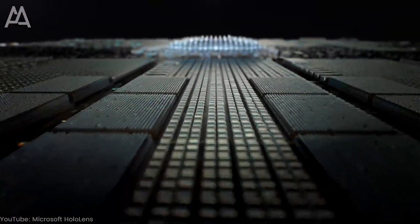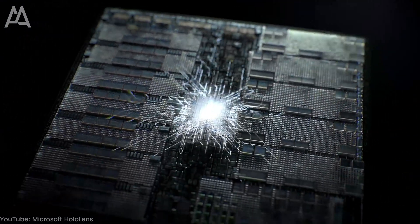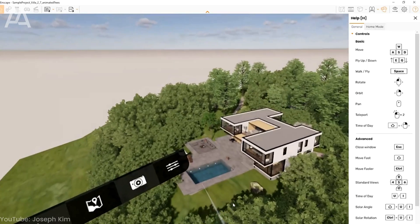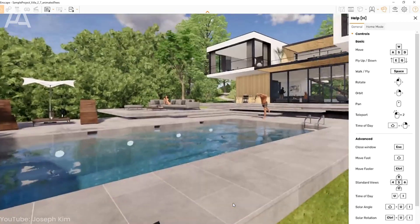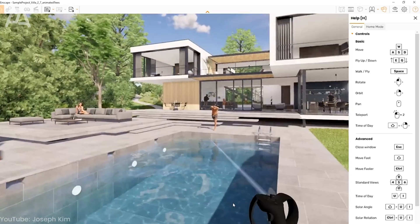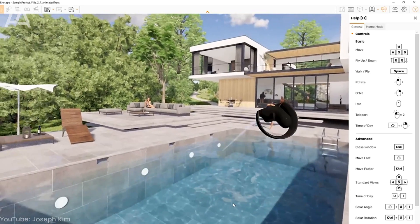As technology rapidly advances, we can expect VR and AR to become more advanced, bringing even more realistic experiences, better integration with the physical world, and perhaps even new ways to interact with the environment. VR and AR will also expand into other areas of architecture and design such as urban planning, landscape architecture, or interior design, making it more and more a part of our everyday lives.